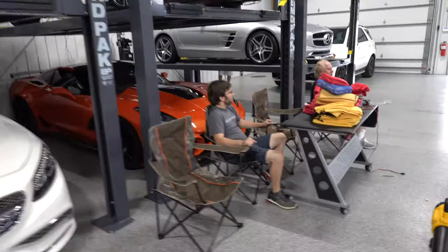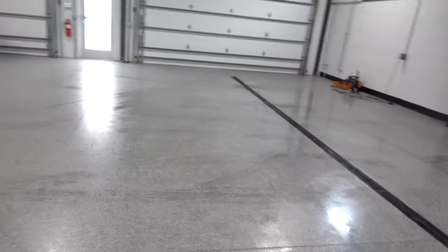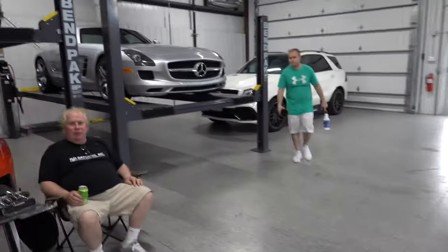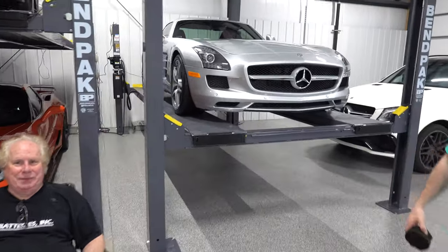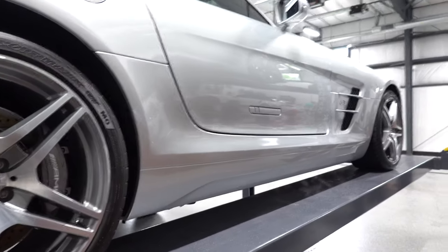Got one car done. King's just going around putting on the dressing. Tires are looking better. Got the charger on there. Now we're moving on to car number two — the 911 Turbo. This car was surprisingly trashed.